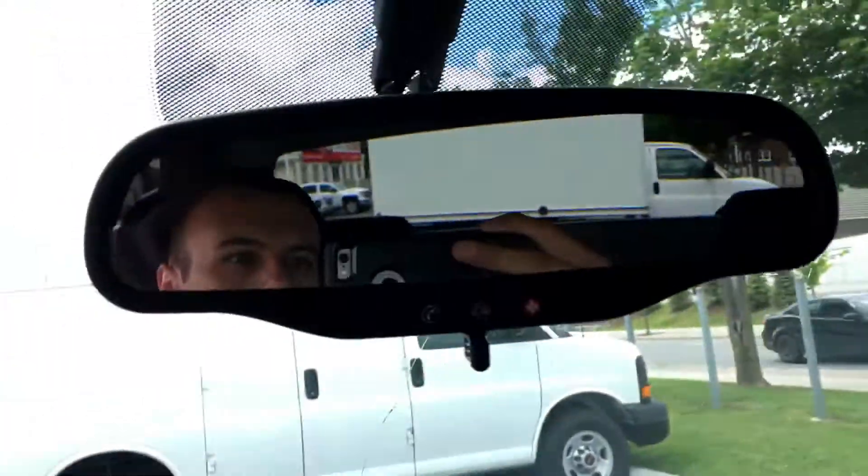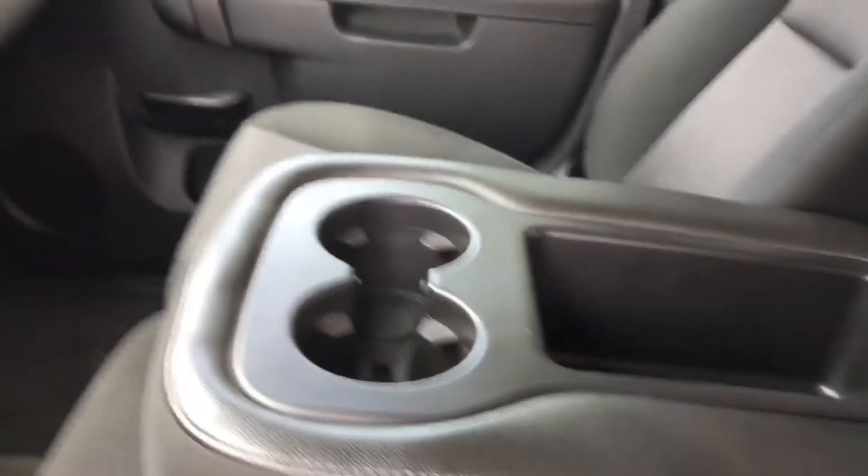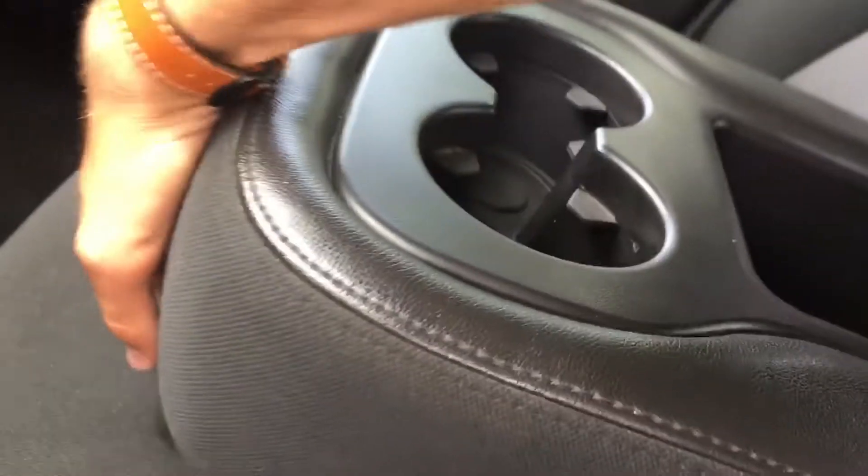The glovebox not only opens up at the bottom but also like this. There's a button for OnStar and some lights. In the center you have this massive armrest with some cup holders and a little bit of storage, but if you open it up you have an extra passenger seat.